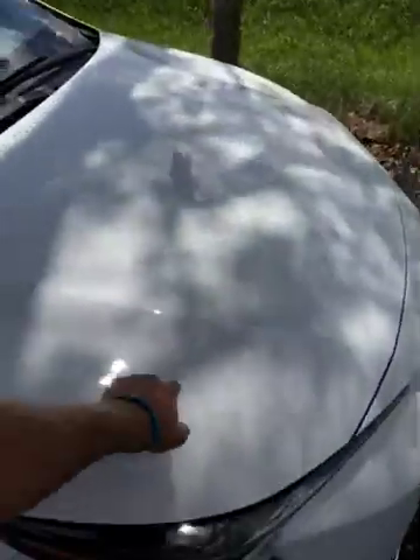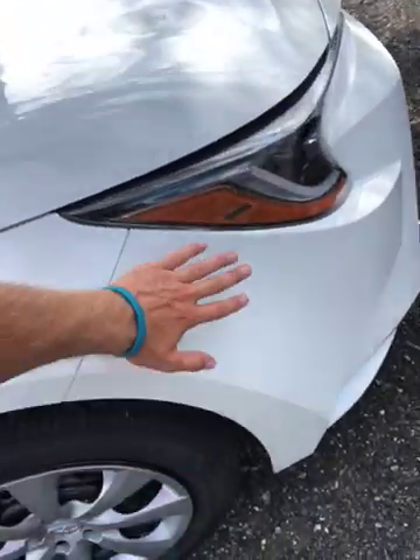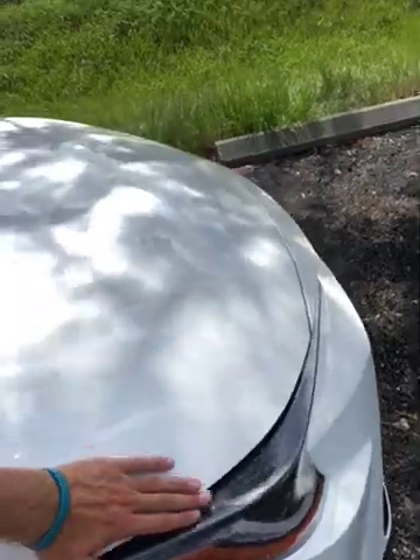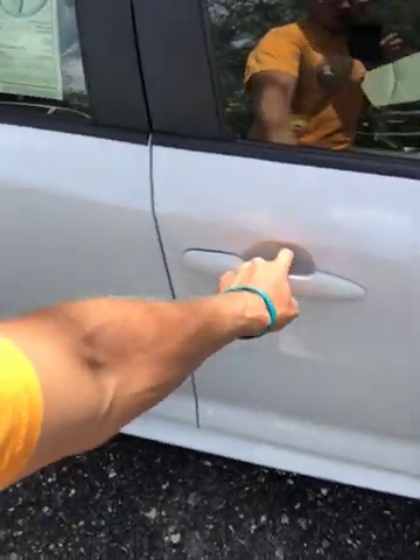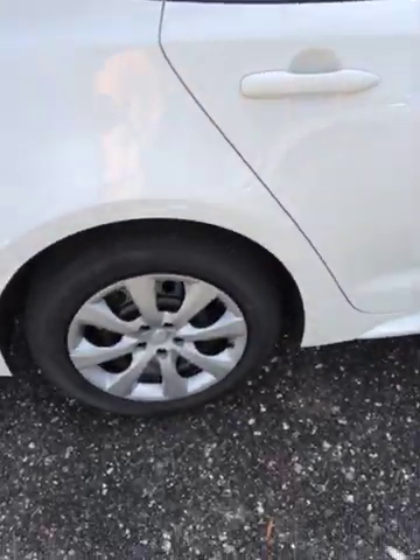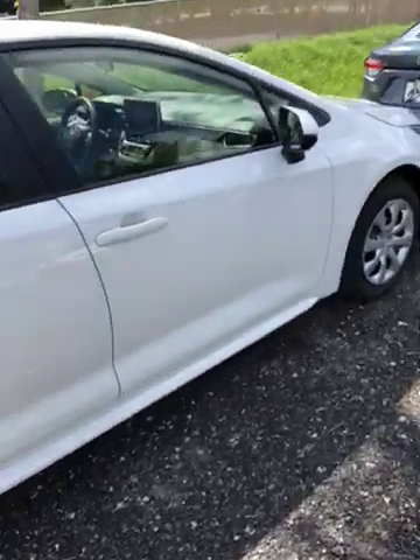A couple things we've added to the car as soon as it gets here from the manufacturer: Scotchgard — we put a film across the front side of the bumper and the front of the hood. We also add that behind the mirrors, behind the door handles, and down the seams of the doors. We're also going to put nitrogen in the tires and tint the windows.